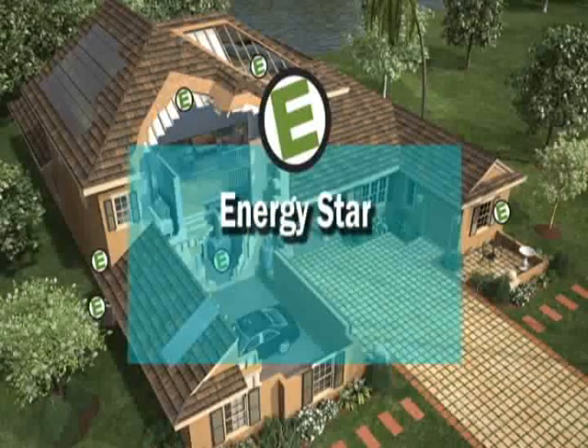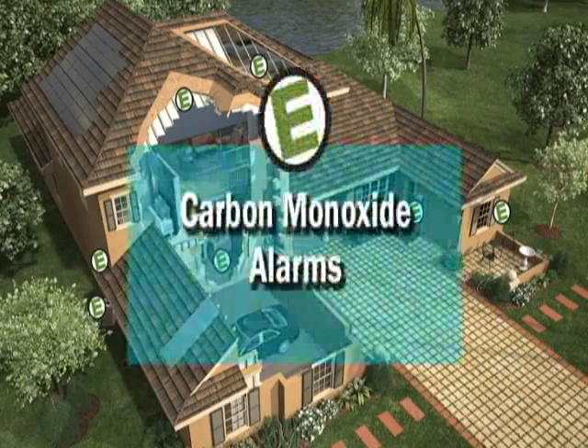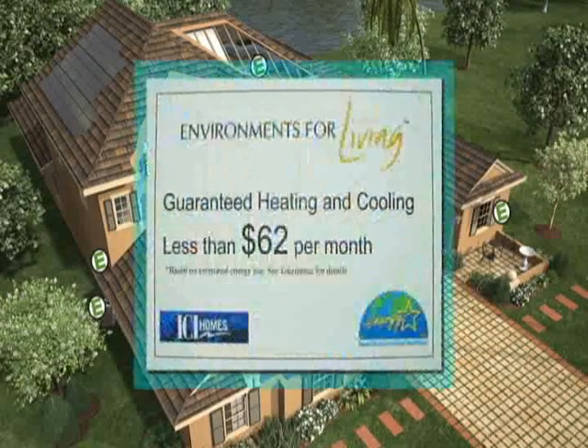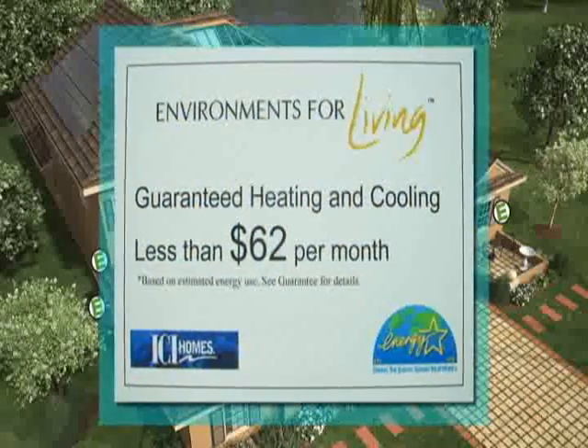Installing ENERGY STAR rated thermostats, lighting, appliances, and bathroom exhaust fans. Using carbon monoxide alarms. Rigorously inspecting each home and providing a three-year heating, cooling, and comfort guarantee. ICI Homes really knows how to get the job done on time.